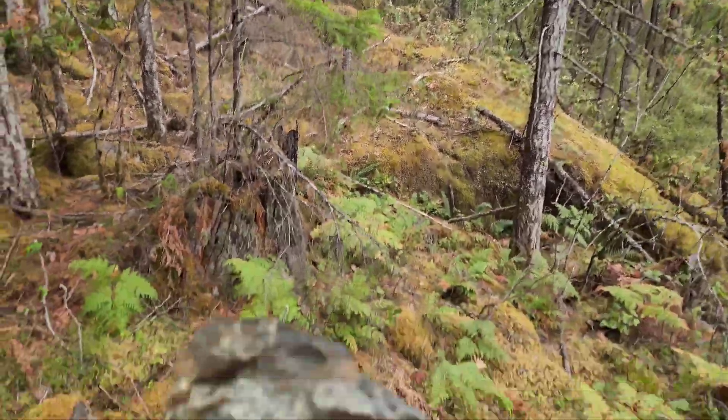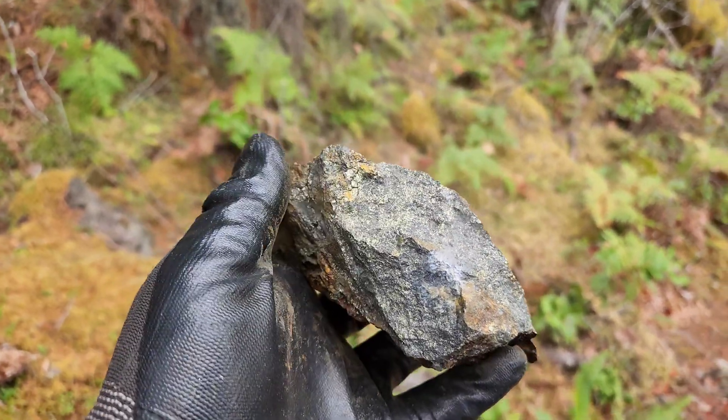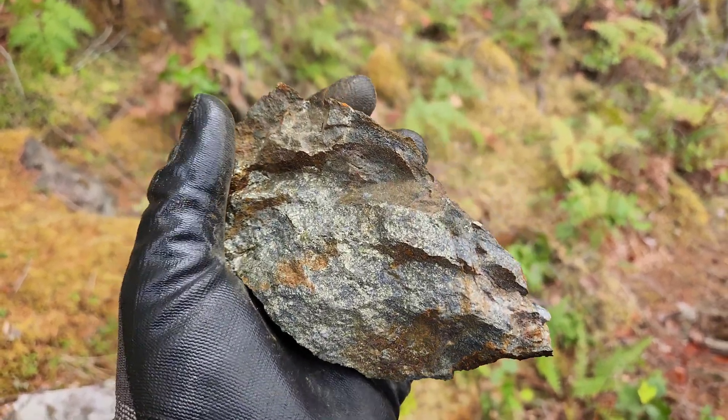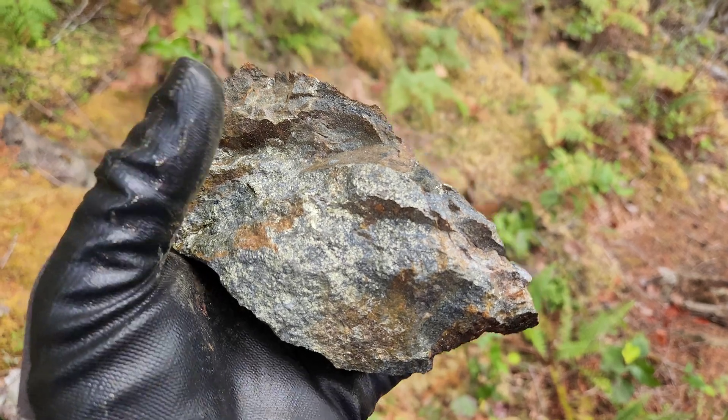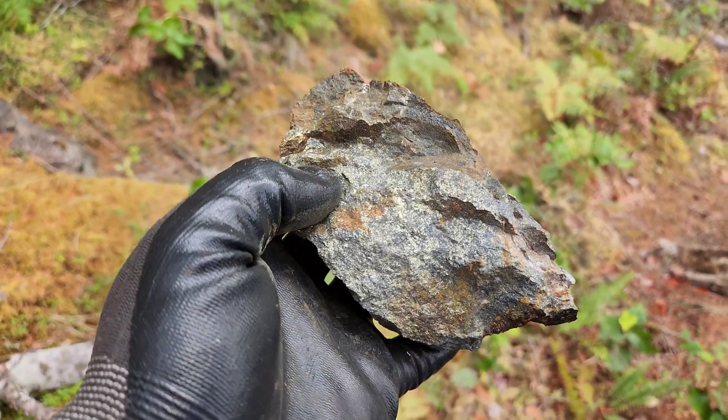It was a really sketchy area, but there's skarn mineralization and chalcopyrite. Similar mineralization all the way from the mine to the other side. You can see skarn, magnetite, chalcopyrite — you've got some garnets in there too.